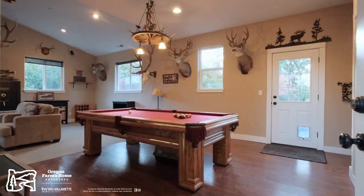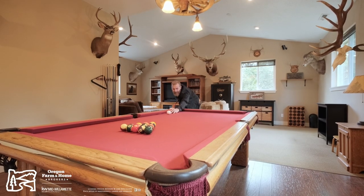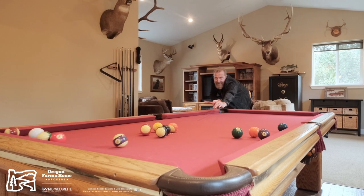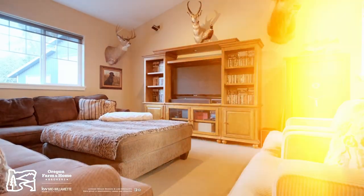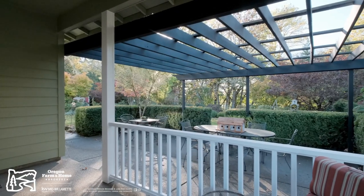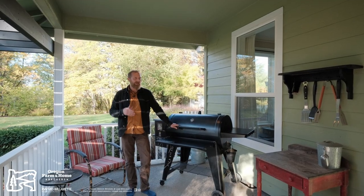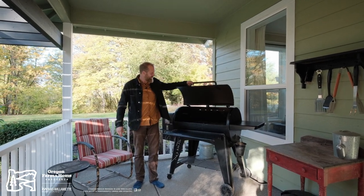The room you don't want to forget about, and it's probably the most used room in the house, is the rec room. Just off the kitchen you have this covered porch and pergola, so when you get ready to cook up your bass or your venison, this is the perfect place.